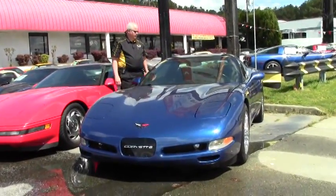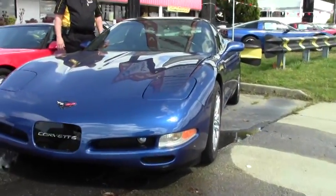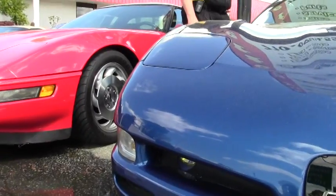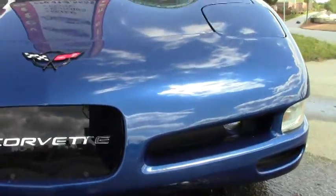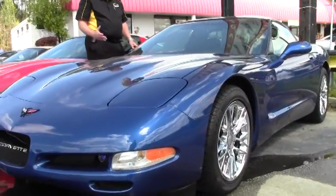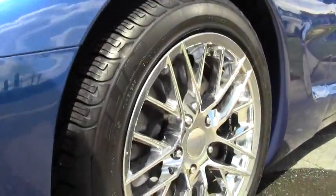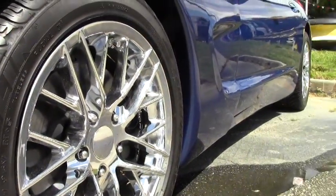What I'd like to show you here today is a 2002 C5 1SC, the Electron Blue with black or ebony interior. It is 355 horsepower LS1, automatic transmission, glass top, heads-up display, power dual seats, and the dual zone climate control, which is nice.